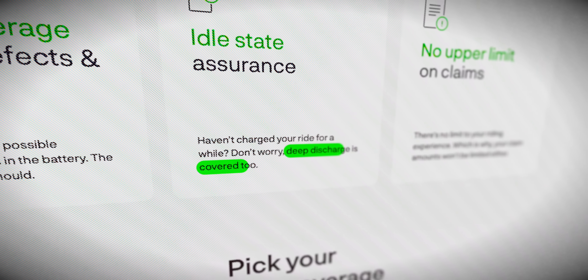This deep discharge state is very rare, but since all EV buyers are first-time buyers, chances are it could happen. Ola doesn't provide any warranty or assurance for deep discharge, whereas Ather does provide a deep discharge assurance.